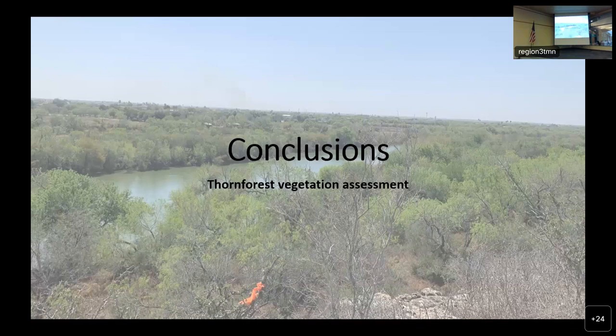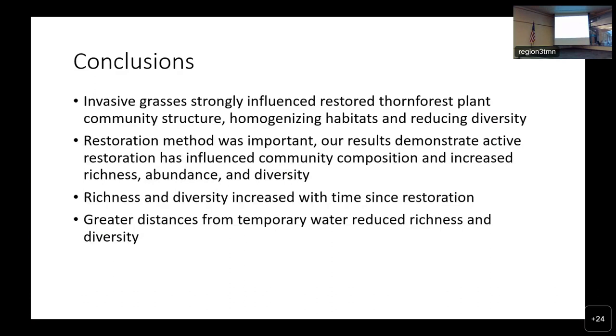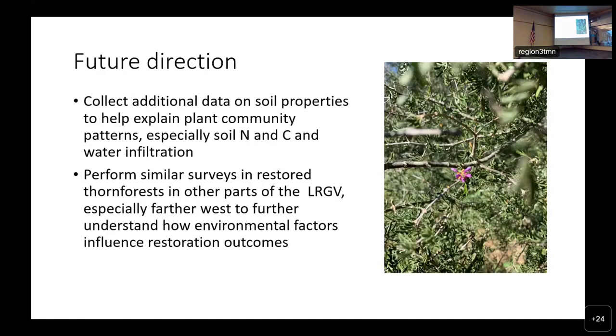So what conclusions can we derive? First and foremost, invasive grasses strongly influenced restored thorn forest plant community structure, homogenizing habitats and reducing diversity. Restoration method was important, and active restoration increased richness, abundance, and diversity. Richness and diversity increased with time since restoration, and greater distances from temporary water reduced richness and diversity. In future directions, we'd like to collect additional data on soil nitrogen, carbon, and water infiltration, conduct water infiltration studies on-site, and perform similar surveys in restored thorn forest farther west in the lower Rio Grande Valley.